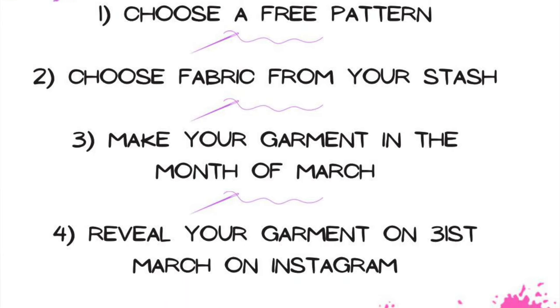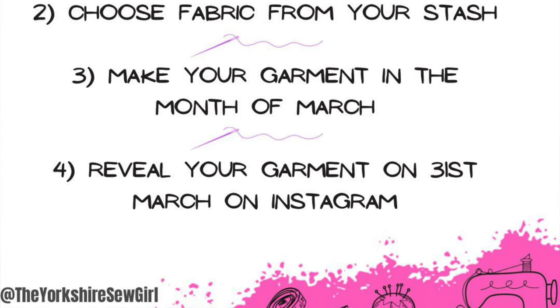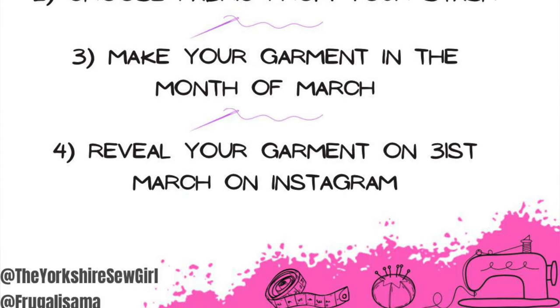On the 31st of March we'll be sharing and revealing our finished garments on Instagram, and anyone who has entered goes into a prize draw with amazing prizes, all organized by Sam and Ruan. It's a really fun challenge — it gets you thinking creatively and using what you already have in your stash, so I'm very excited to be part of it.